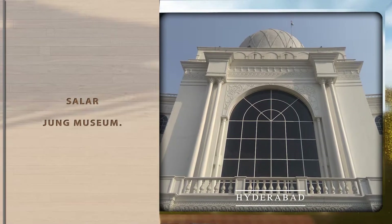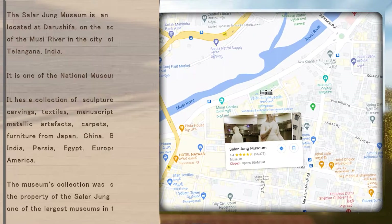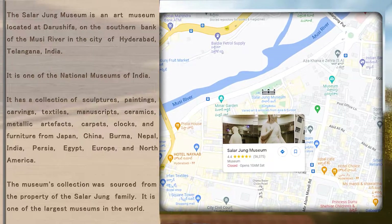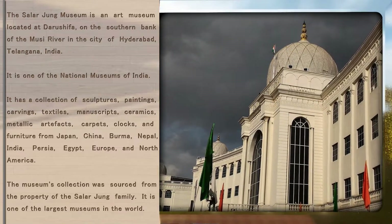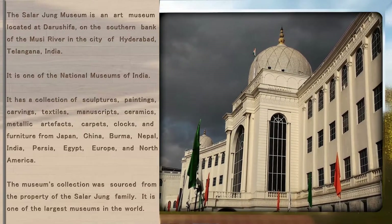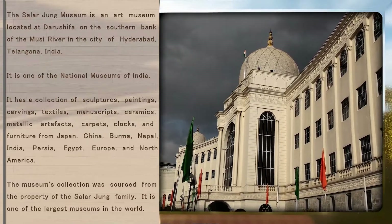Salar Jung Museum. The Salar Jung Museum is an art museum located at Darushifa, on the southern bank of the Musi River in the city of Hyderabad, Telangana, India. It is one of the National Museums of India.